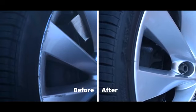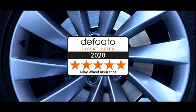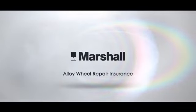It's simple to make a claim and book your repair using the Marshall Cosmetic Repair App or over the phone. With alloy wheel repair insurance from Marshall, you can have up to 18 claims over the 36-month duration of your policy. Let Marshall take care of your new vehicle.